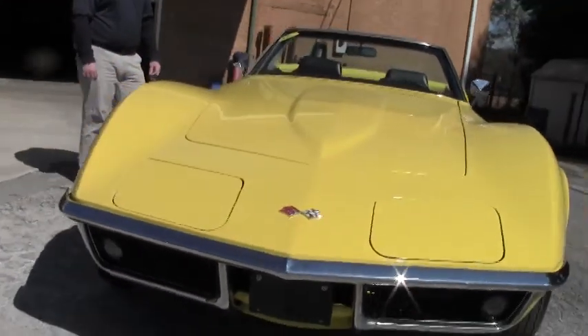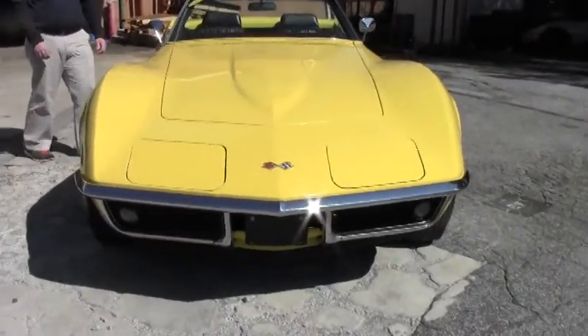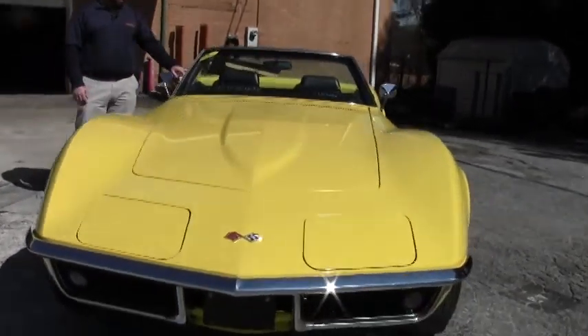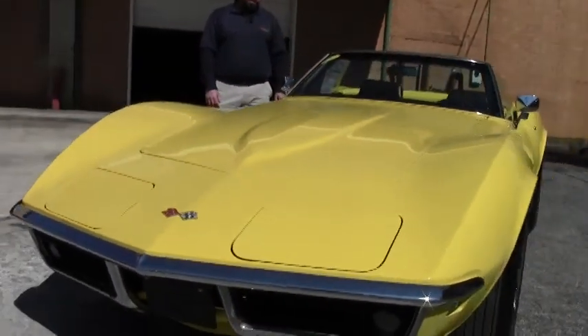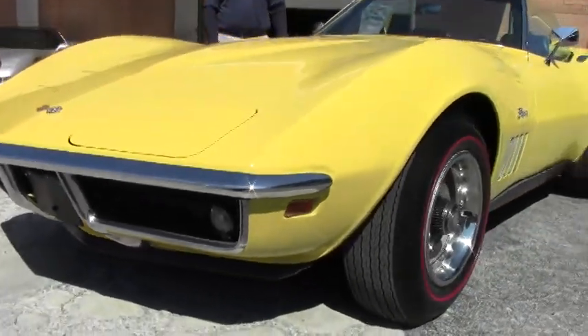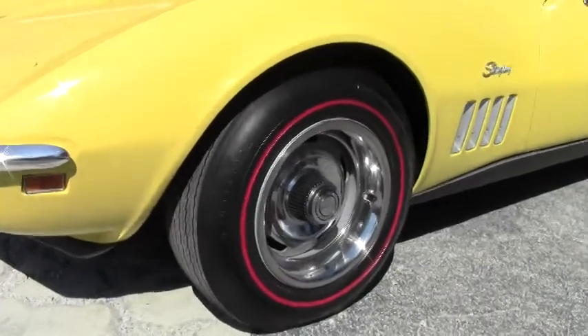The condition of this car — there's just nothing else to say about it other than it's just excellent. It's got the vents in the front fenders, the louver trim. It's got the Firestone Redline tires on it. It does have power steering and air conditioning.